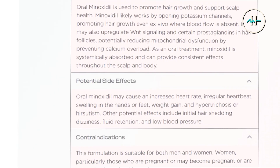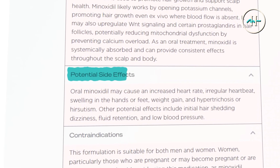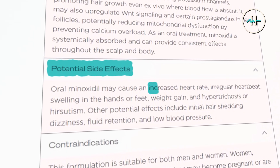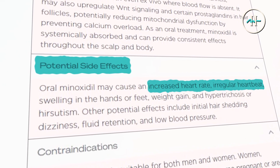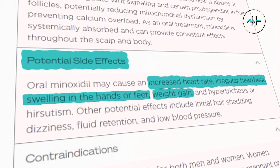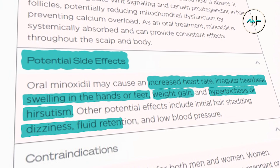With any systemic medication, side effects are possible. Oral minoxidil side effects may include an increased or irregular heartbeat, swelling of the hands and feet, weight gain, excess body or facial hair growth, and things like dizziness, fluid retention, or low blood pressure.